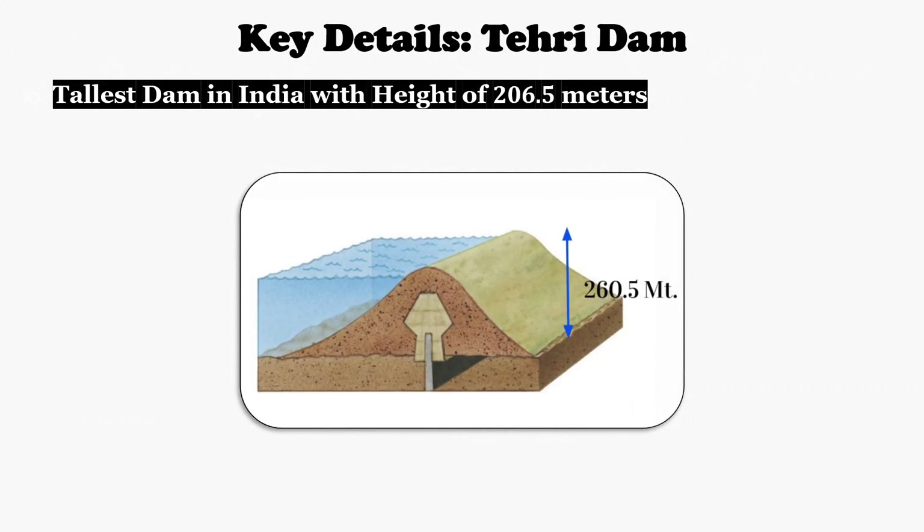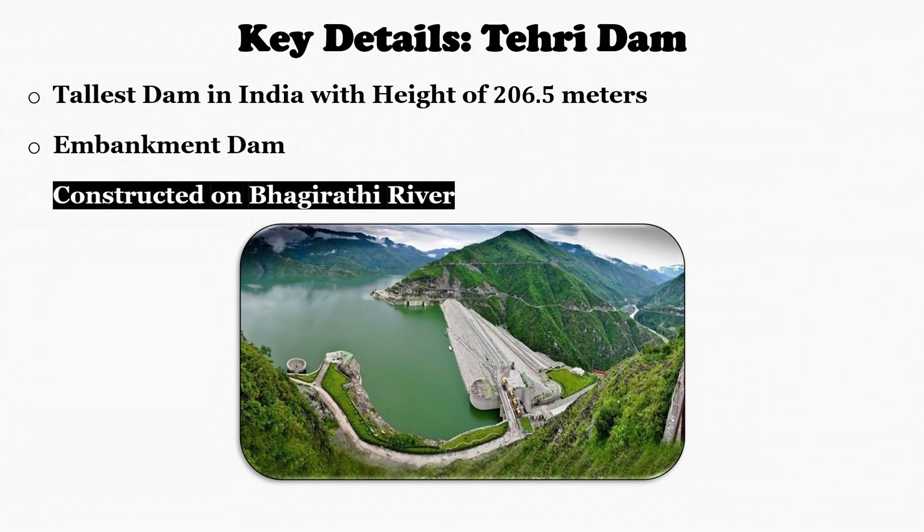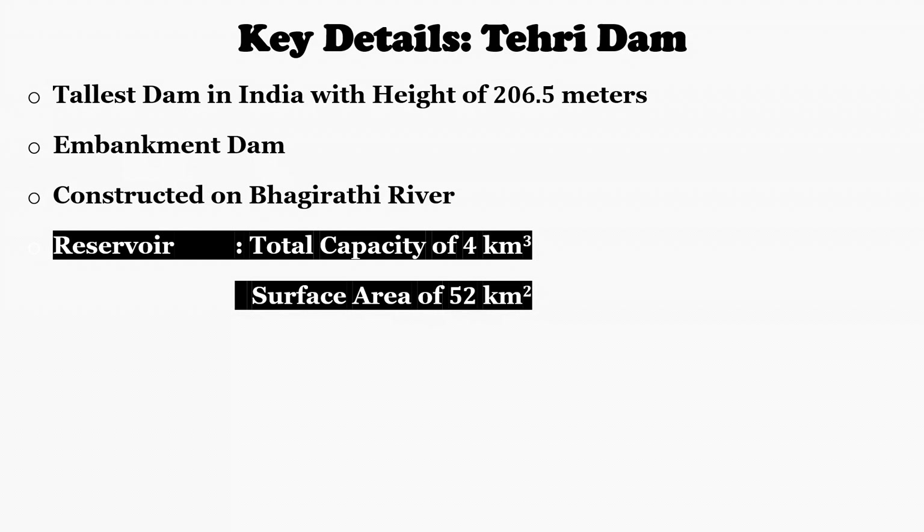First, let's take a look at the important key details of Tehiri Dam. Tehiri Dam is the tallest dam in India, with a height of 260.5 meters, and it is a multipurpose dam. The dam is categorized as an embankment dam because it is constructed with major materials of earth and rockfill. The dam is constructed on the Bhagirathi River near Tehiri in the state of Uttarakhand, India. Its reservoir has a total storage capacity of 4 cubic kilometers and a surface area of 52 square kilometers.